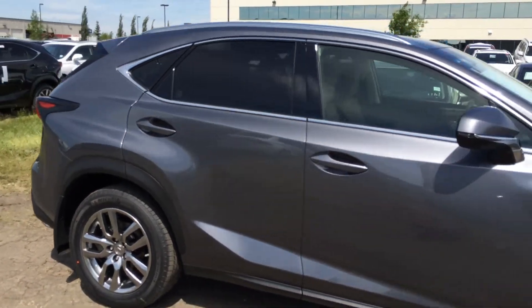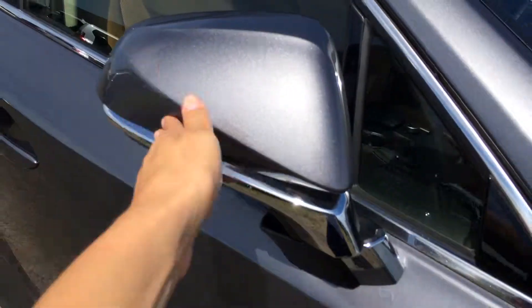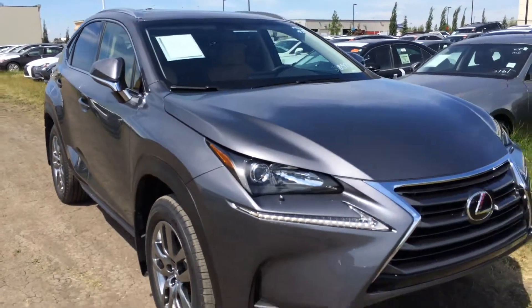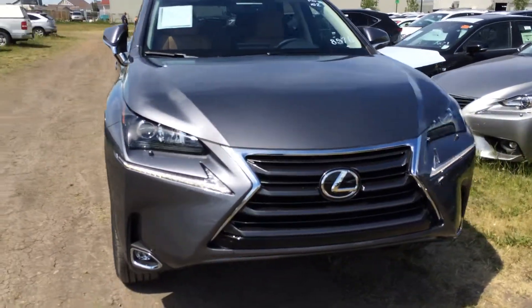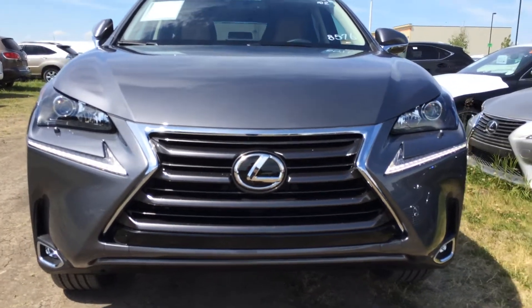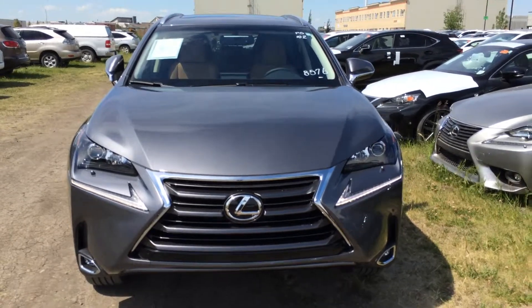Integrated turn signal lights are on your side mirrors — they're auto-dimming and can fold shut. You have a windshield wiper deicer, LED headlamps, daytime running strip lights, fog lights, headlamp washers, and engine block heaters — and so much more. Come on down to Lexus Edmonton and check out all the new 2015 NXs. Thanks!